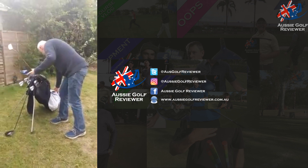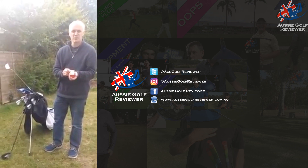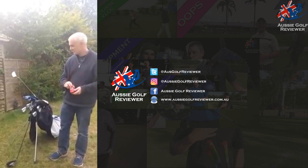Going to the balls. Trying out the Callaway Chrome Soft at the moment. Not sure it's for the right swing, but I need something that's soft. I'll give those a go next time I go out.